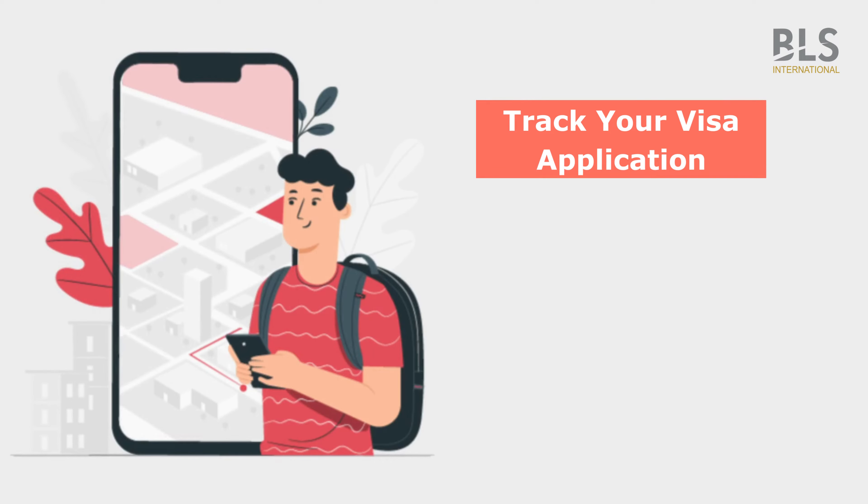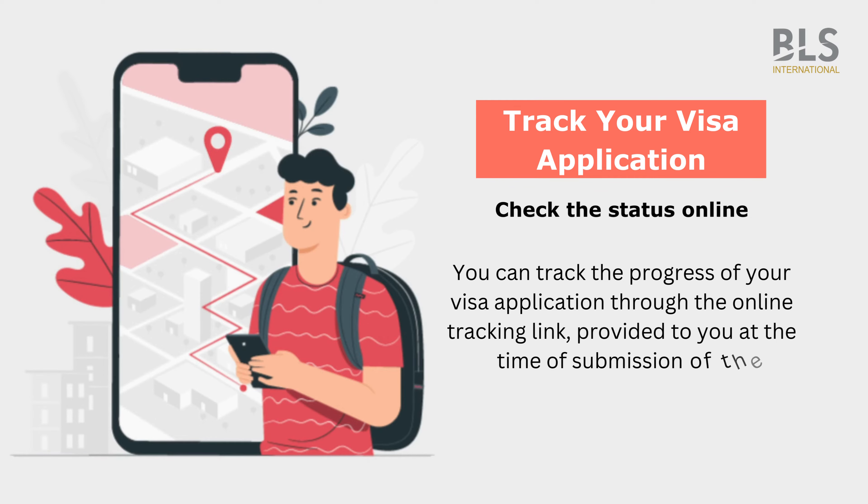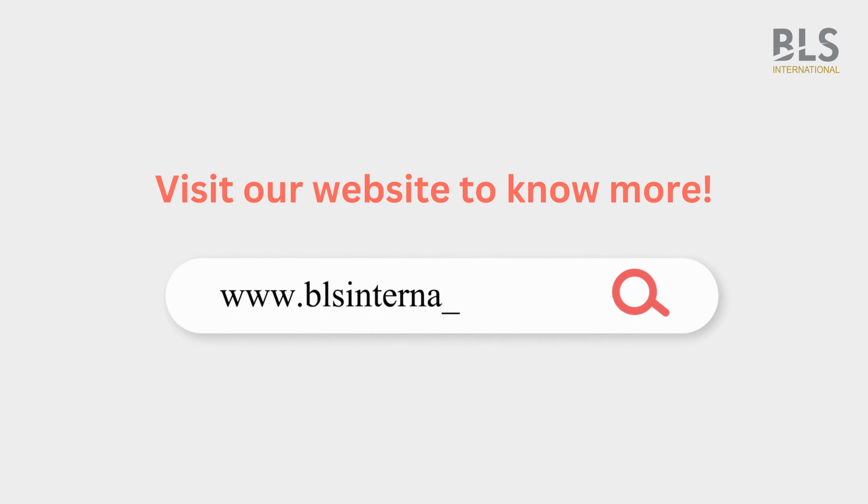Track your visa application — check the status online. You can track the progress of your visa application through the online tracking link provided to you at the time of submission of the documents. Visit our website to know more.